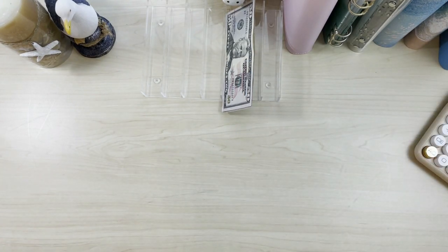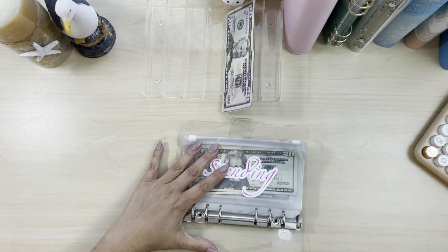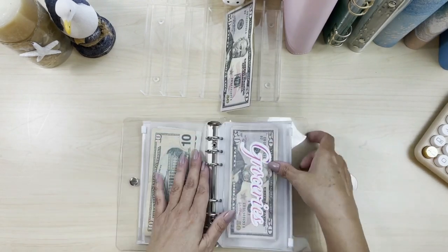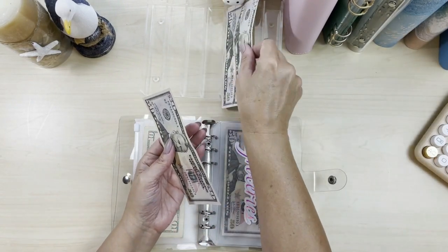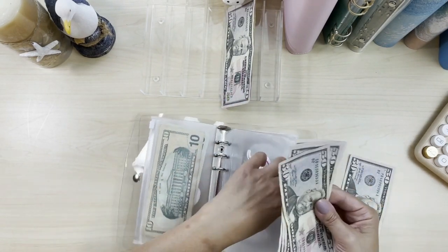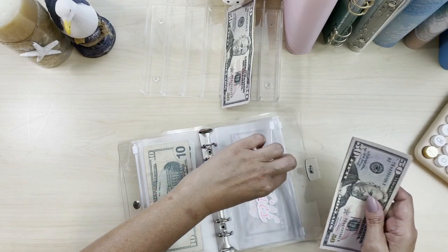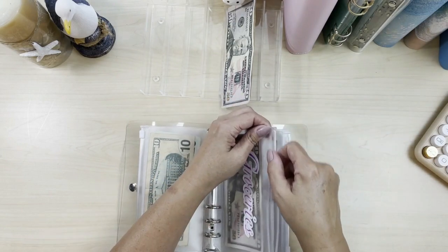We are now going to go into my hubby's binder because he does the grocery shopping. We're going to give it $100 for groceries for the rest of the month. So in groceries we now have about $300. I know I spent about $75 of this already when I went down and helped my daughter move into her house at school.